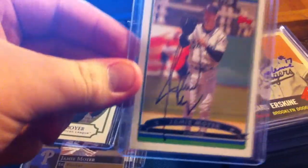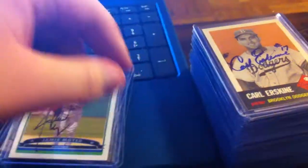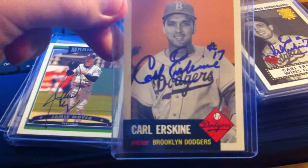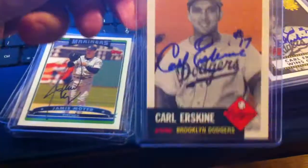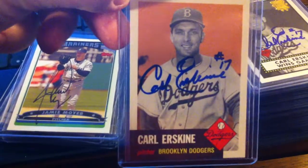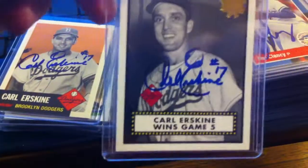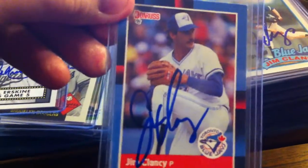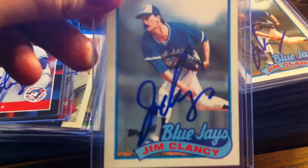The marker was kind of fading there. By the way, this is in order from November back to October. Got Carl Eske, which I love this card — it's a reprint card but it came out so nice, the Brooklyn Dodgers reprint. Nice signature. And another Carl Eske signed one. And I got 5 from Jim Clancy, all Blue Jay cards.